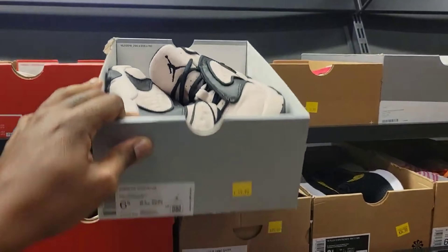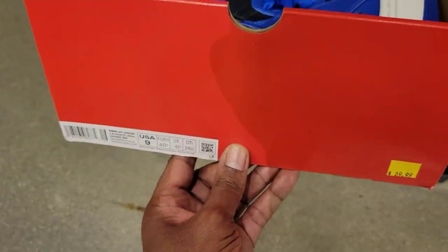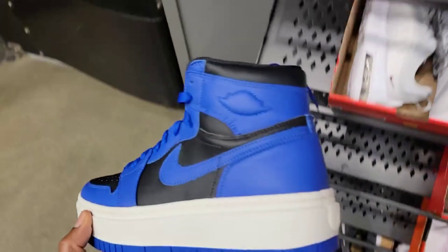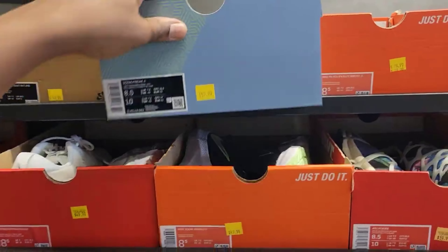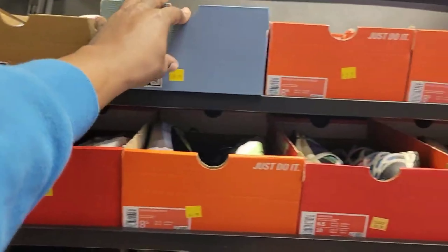We got some Jordans over here too, $79. We just seen these in the store the other day. $69 on these — they're like Elevate Highs in the Royal Blue colorway, not bad. Just not really feeling them. The Zoom Freak 4 — this is the Coliseum colorway, $59 on those.